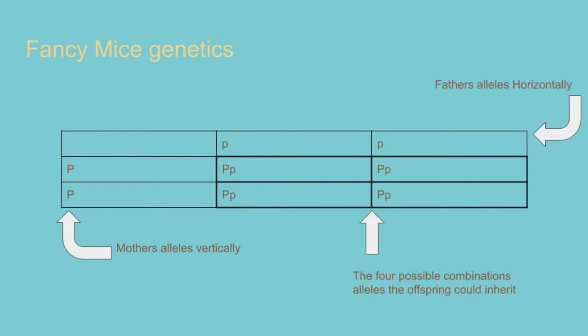Let's take a father with pink eyes. We know he has two lowercase p's (pp) for that phenotype, so we write two p's to represent the alleles he has available to pass on to offspring. If we know from previous breeding that the mother is homozygous for black eyes, she would have two capital P alleles (PP). In this case, the offspring will always inherit one allele for black eye and one for pink eye. As black eye is dominant, every pup in this pair would be black eyed.